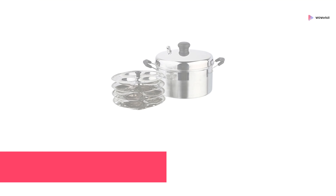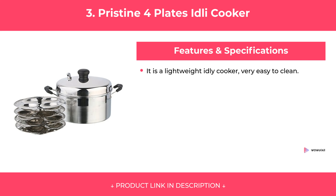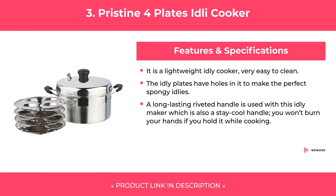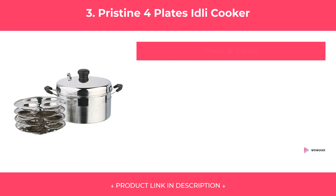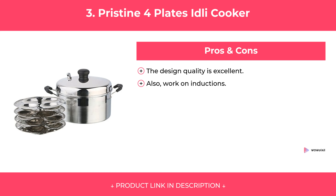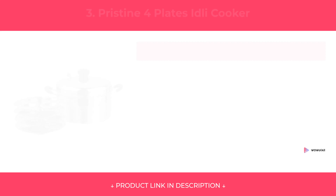At Number 3: Pristine 4 Plates Idli Cooker. Features. Pros and Cons. Our Review.